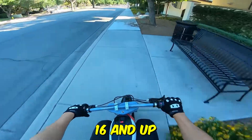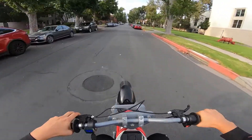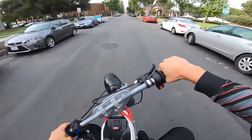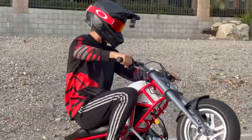Suitable for riders ages 16 and up with a weight capacity of 220 pounds, it's perfect for adrenaline junkies of all levels. So strap in, hold on tight, and prepare for an unforgettable journey with the Razor RSF650.